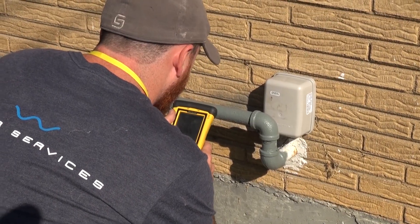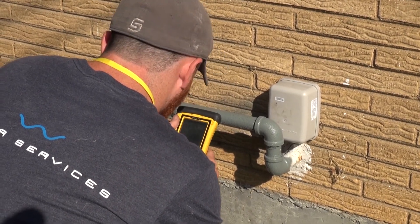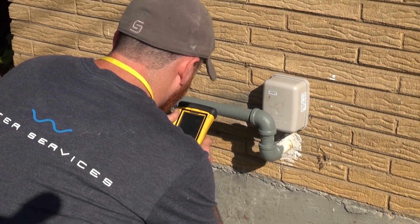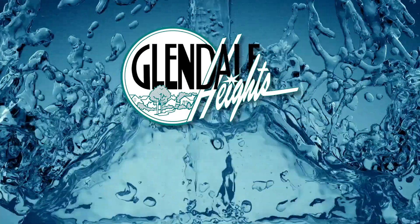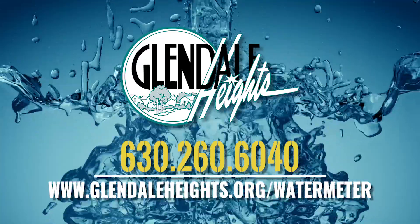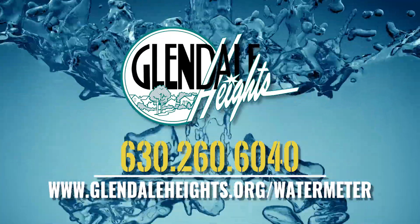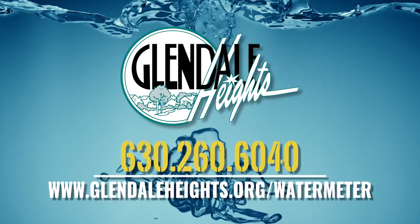Finally, the installer will test that a meter reading can be obtained. For more information on the Village of Glendale Heights Water Meter Replacement Program, please visit www.glendaleheights.org/watermeter or call Public Works at 630-260-6040.